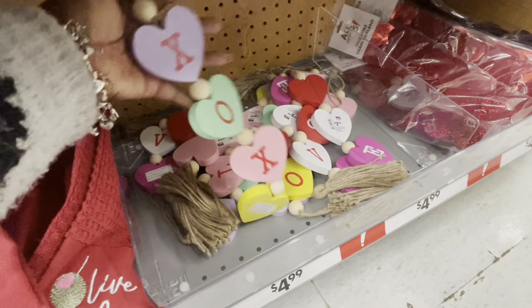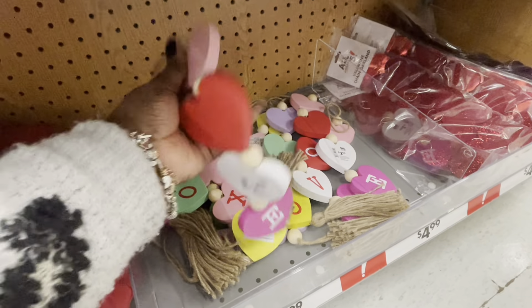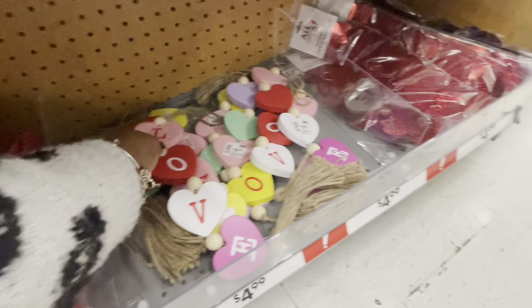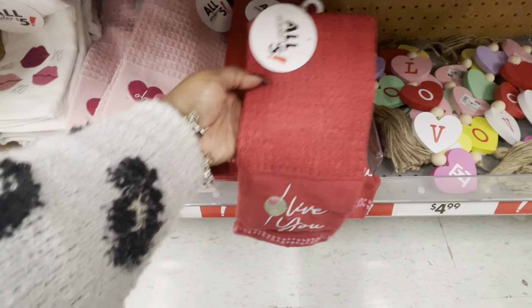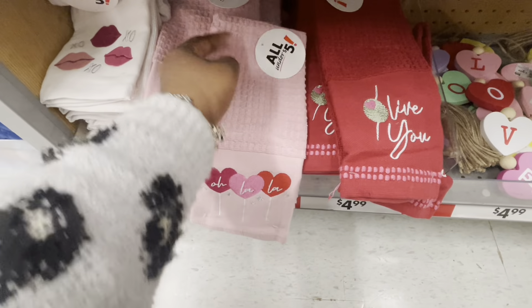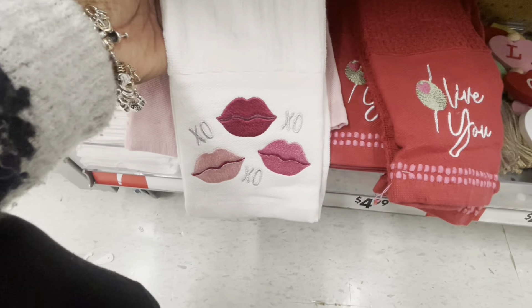These are cute — there's that colorful one, and then there's this one — 'love.' Some more banners and some more dish towels: 'I love you,' 'oh la la' — these are $3. And I like this one — I'm loving the lips this year. This is cute.